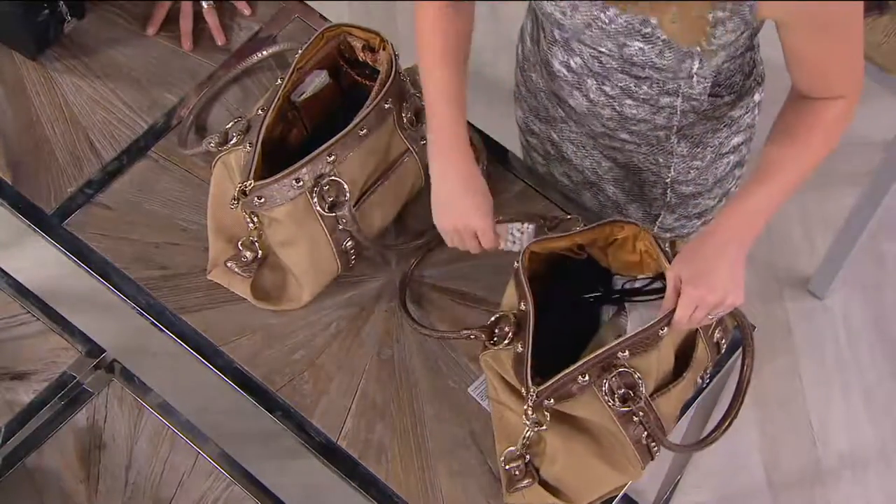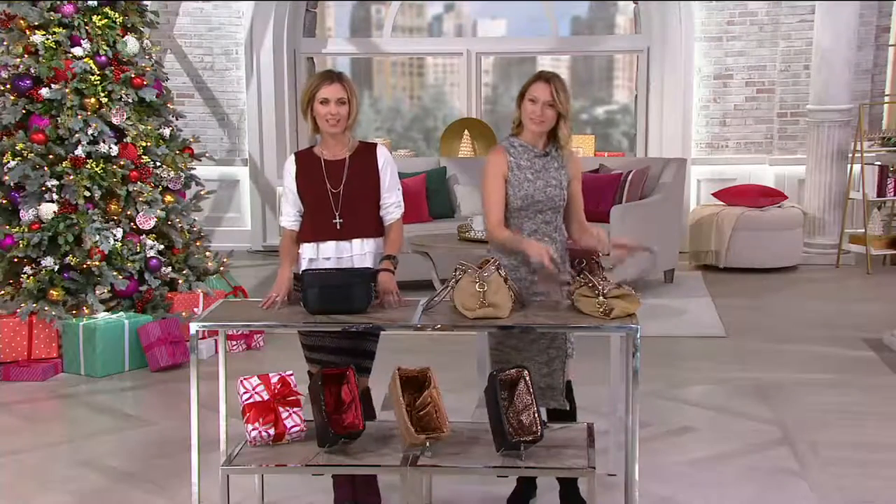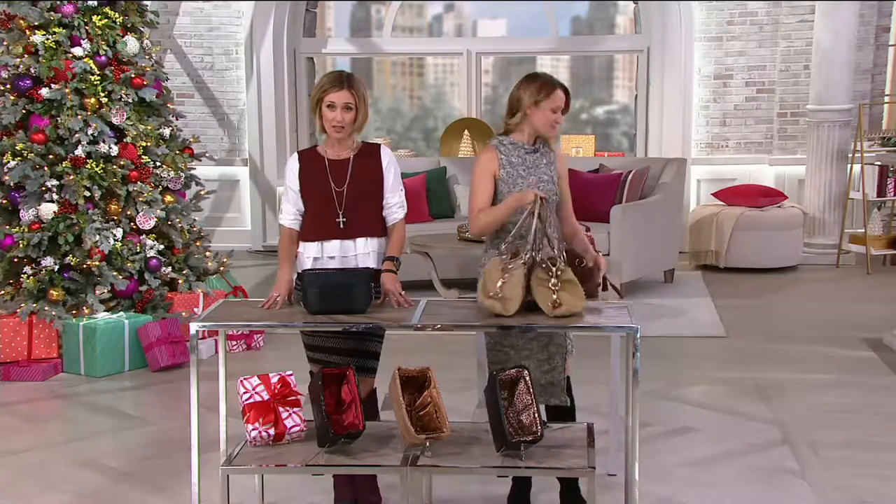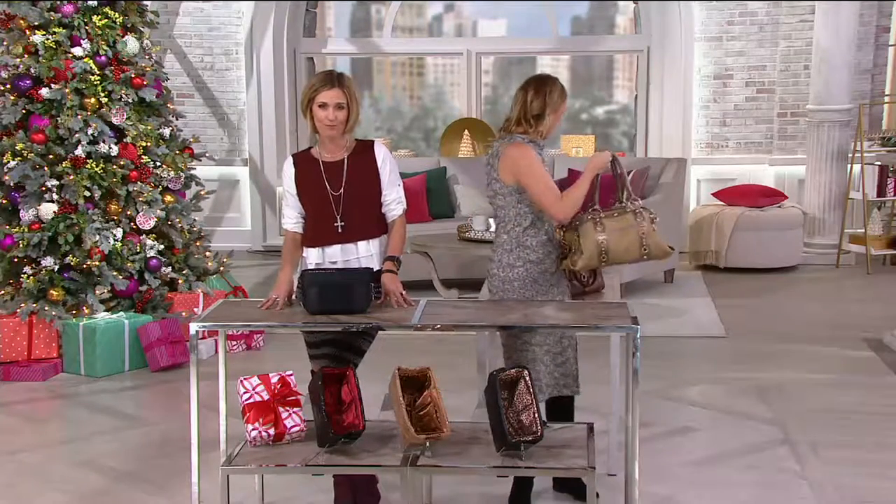I want to talk to Gloria — she's calling from my home state of California. Hi Gloria, how are you doing? Thanks for calling in. You're picking one of these up? Have you tried Perspection before? She's getting the black and red — pretty, beautiful.